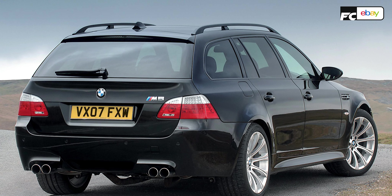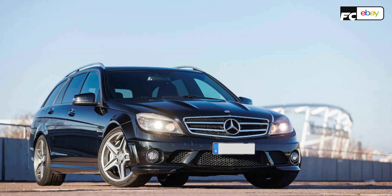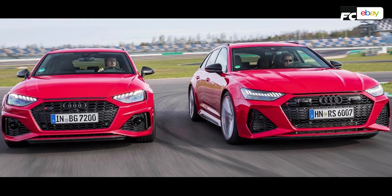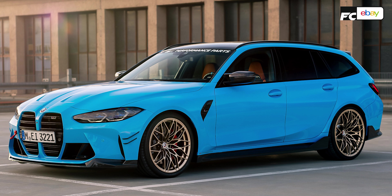You had BMW producing the M5 Touring with the V10, and we've got Mercedes with the C63 and the E63 AMGs across the years too. But it's the RS4 and the RS6 which have been the cars to beat in that fast estate sector. And then we've got the M3 Touring.